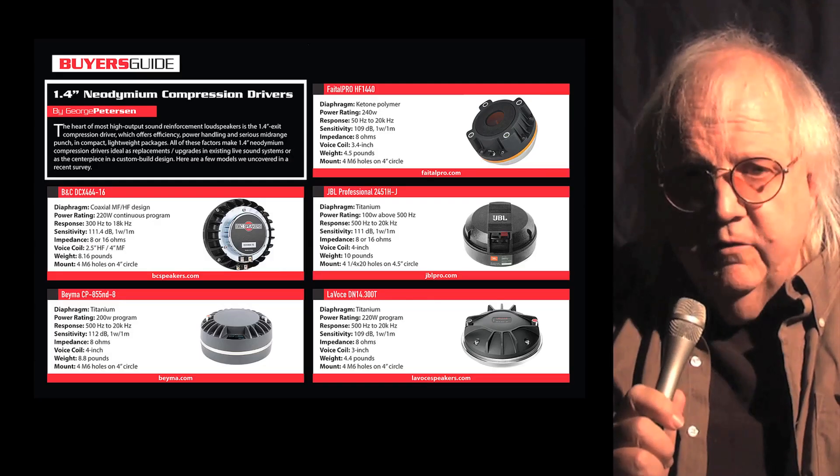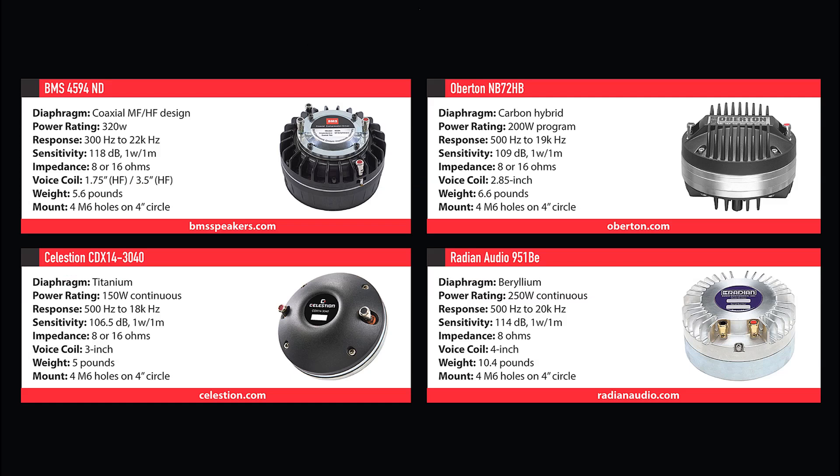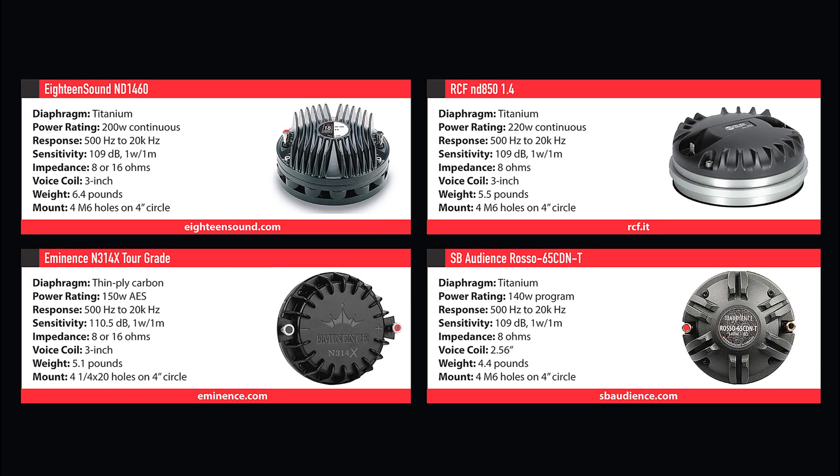Our Buyer's Guide this month focuses on 1.4-inch neodymium compression drivers. The heart of most high-output live sound speaker systems, 1.4-inch compression drivers offer efficiency, power handling, and serious punch, making them ideal as replacements or upgrades in live sound rigs.